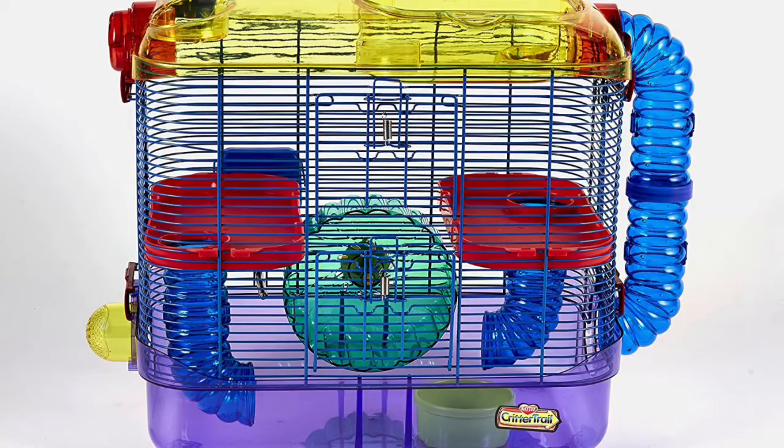The first mistake people make when owning hamsters is getting a cage like this. If that cage or any other cage like that is your cage, it's time for a change. That cage is dangerous in many ways. Hamsters are very stressed animals, so cages like that boost their stress levels. Very stressed hamsters can get sick easier — it lowers their immune system, and they can live shorter lifespans.